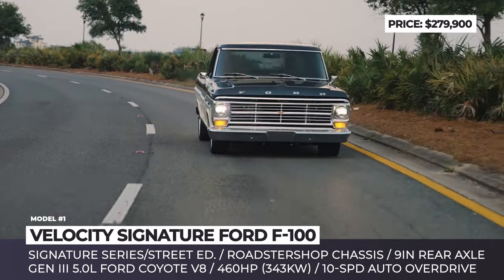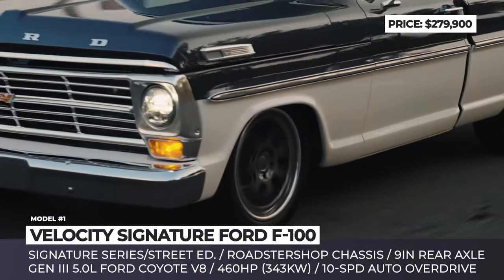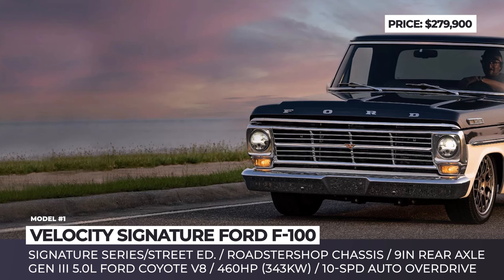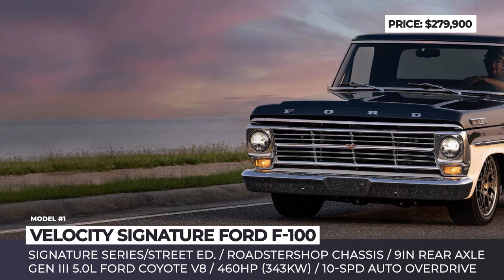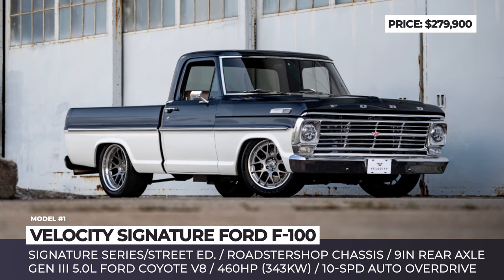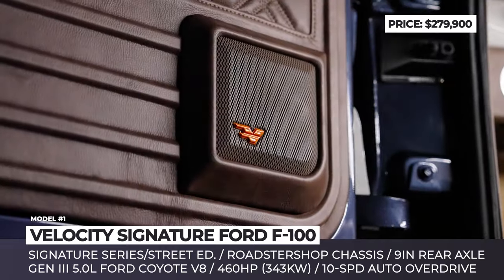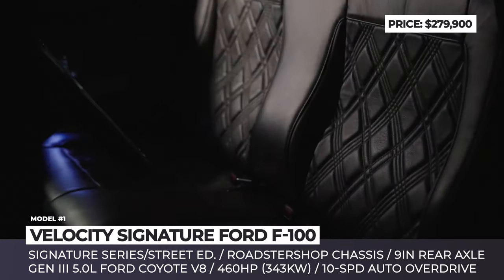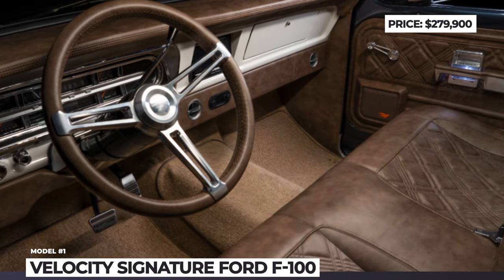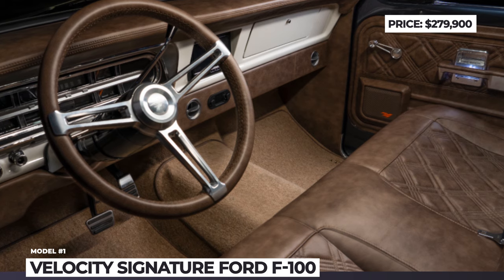Velocity offers their F100 in two modifications: Signature, plus a more expensive and exclusive Street Edition. The latter adds upgraded suspension, 6-piston brake calipers, two-tone paintwork, mismatched 19- and 20-inch Forgeline wheels, plus a custom interior wrapped in leather. Both models feature a modern cabin with AC heating, premium audio with Bluetooth, and Dakota Digital gauges created exclusively for Velocity Restorations.